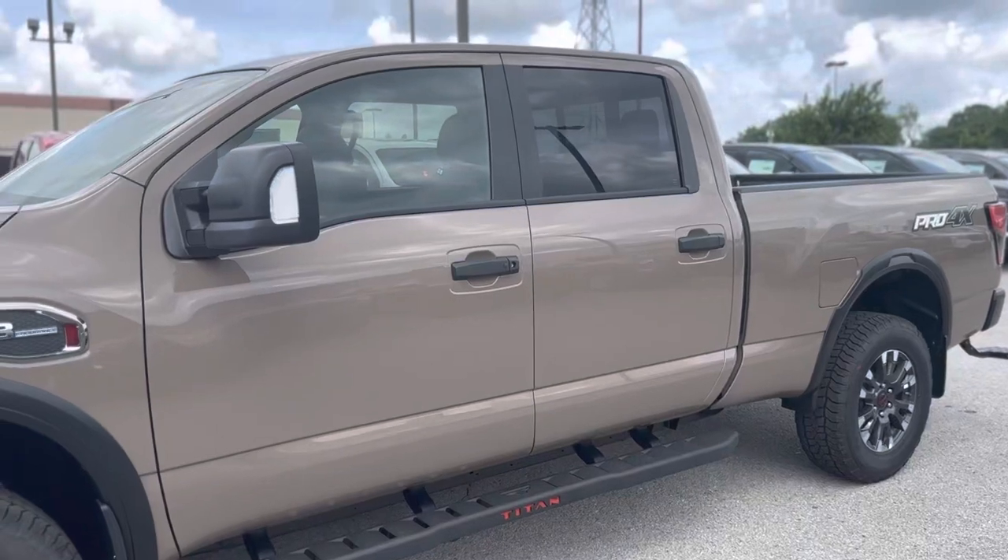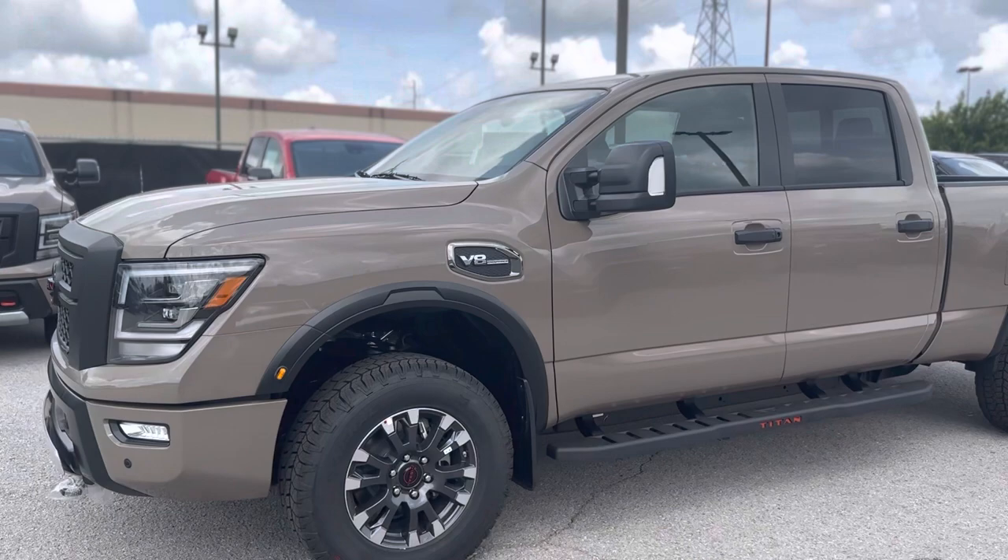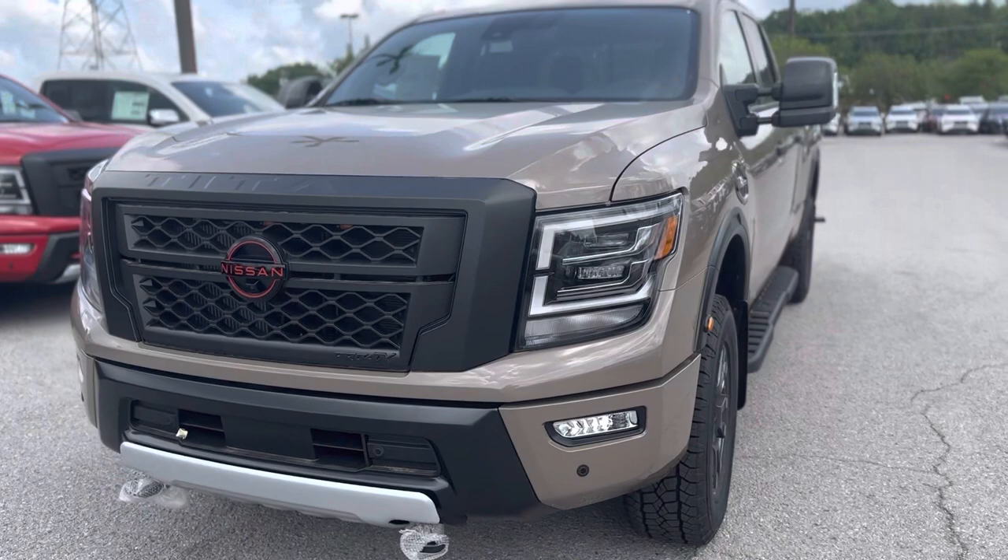Hey, this is Lance with Nissan of Cookville and this is the 2023 Nissan Titan XD Pro 4X in that beautiful Baja Storm color. I'm going to do a quick walk around the exterior of the vehicle for you and then go over some highlighted features on the interior as well.